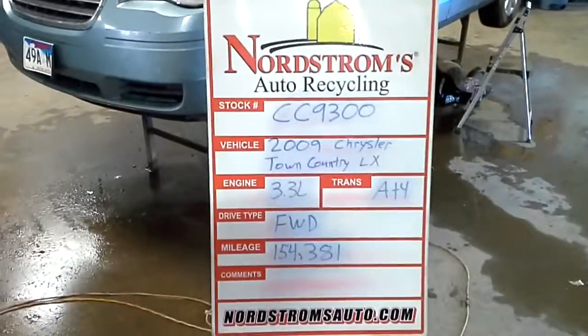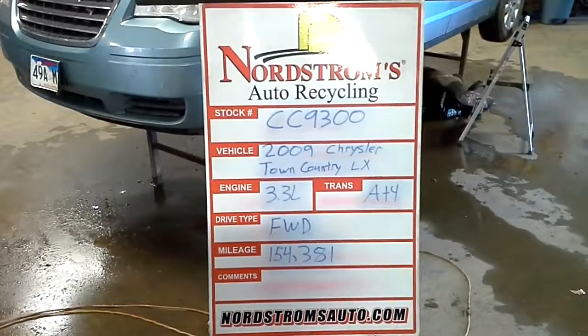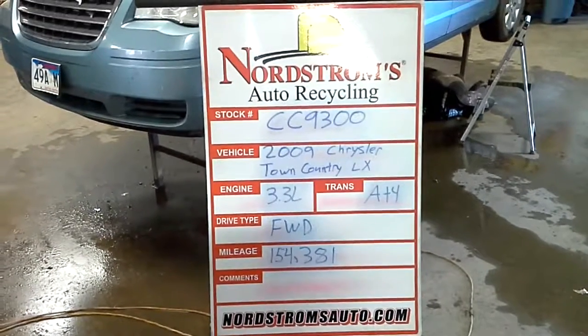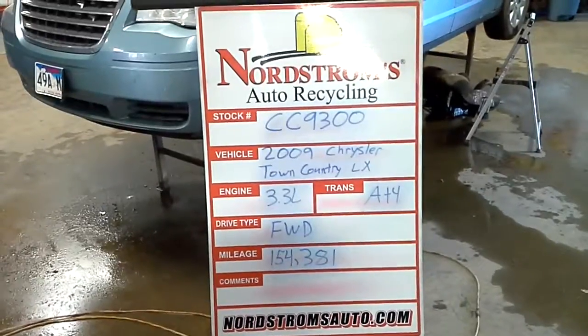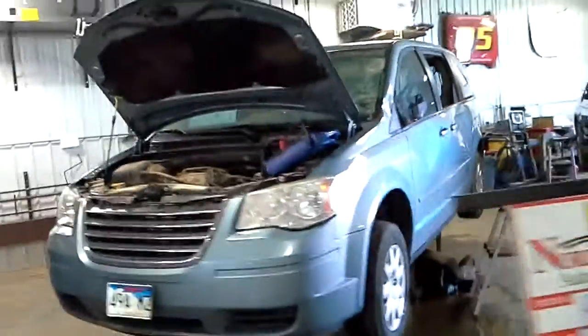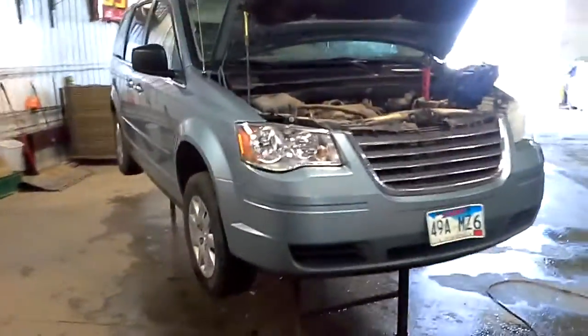Stock number CC 9300 — 2009 Chrysler Town & Country with the LX package. It has a 3.3 liter automatic four-speed, front-wheel drive, with 154,381 miles. Blue in color.